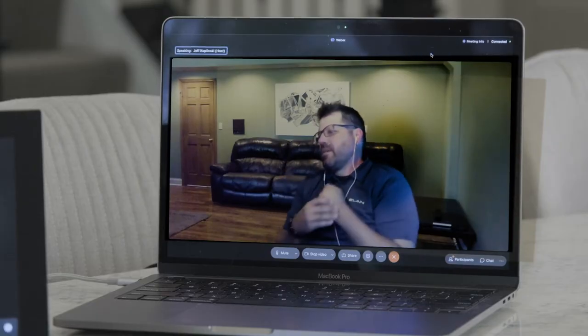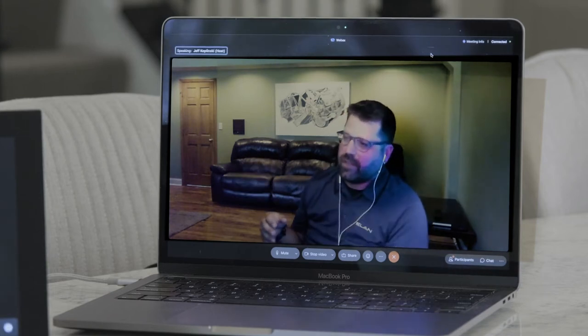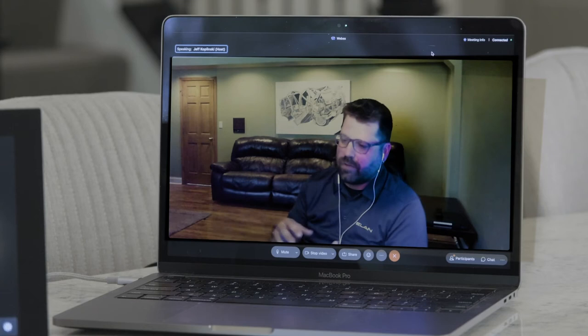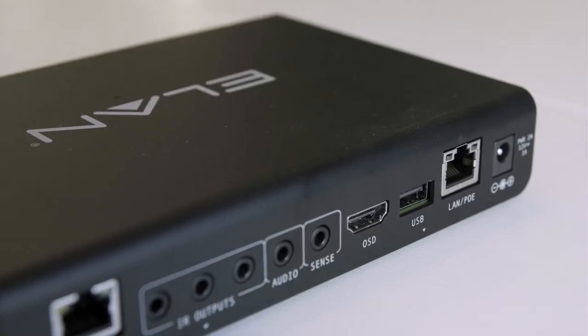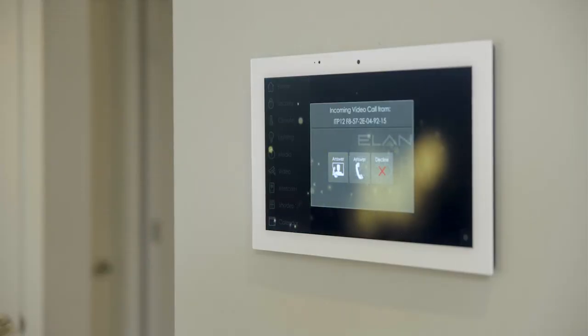Thanks, Eric. So to Eric's point, Intercom is something that Elan has been doing forever. Back in the late 80s, early 90s, that's kind of where we made our mark — doing Intercom from old school touchstone phones and paging into AudioZone. On our new controllers, the SC line, which dropped about eight years ago, we launched Intercom. There's no additional parts needed. Any interface can talk to any interface, and this is both video and audio. I can have my cell phone call my touch panel at home, or my touch panel call my cell phone when I'm away. There are zero limitations.